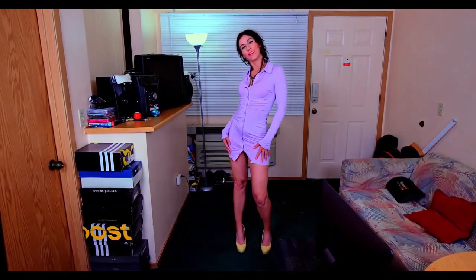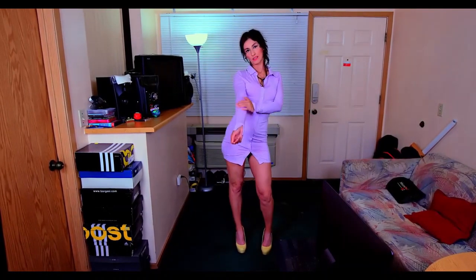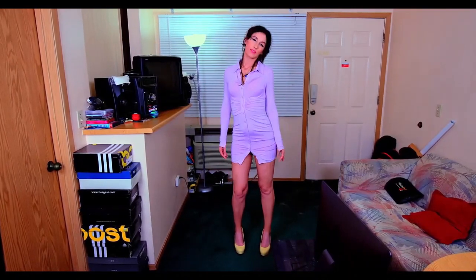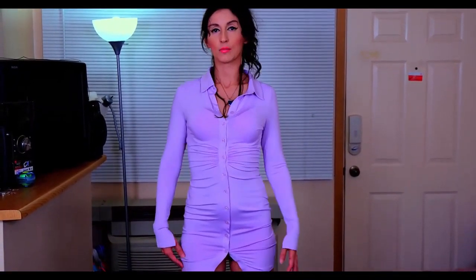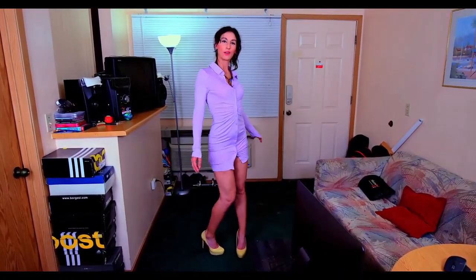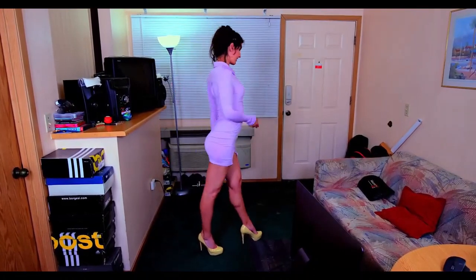Hello everyone, I am back today with another dress. This is a lavender purple kind of dress. I really love the material — it's so soft and silky. I think this is the dress I'm going to be wearing on my first trip somewhere, because I finally found someone who can help me shoot videos outside. I know a lot of you have asked me to do more travel videos, so look out for those coming soon.